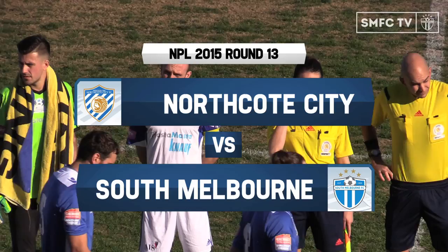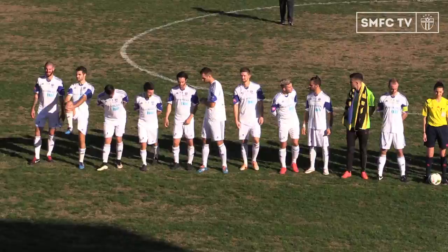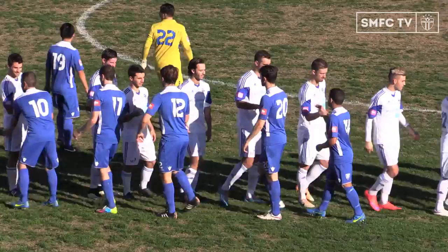It's round 13 action. South Melbourne travelling to John Kane Reserve to take on Northcote City. It's been a pretty spicy clash in recent times, and a game that's seen some pretty close finishes with these two sides. Lovely sunny day out here in Northcote.